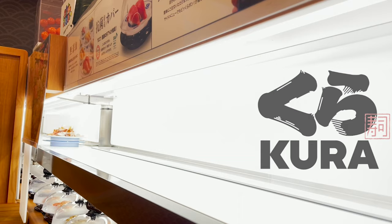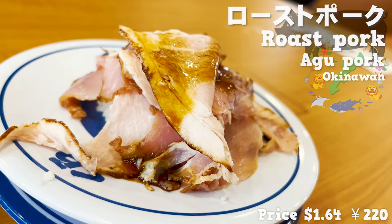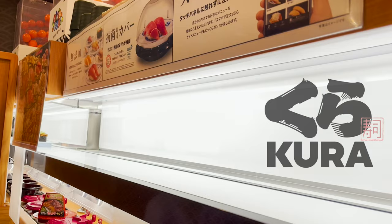Next, we order three kinds of meat sushi. First up is the sushi with roast pork on top. This pork is called Agu pork, and it's a high-quality breed from Okinawa. You can't see the rice because it's full of meat. The meat is tender and juicy — so sweet. The sweet sauce goes great with the meat.